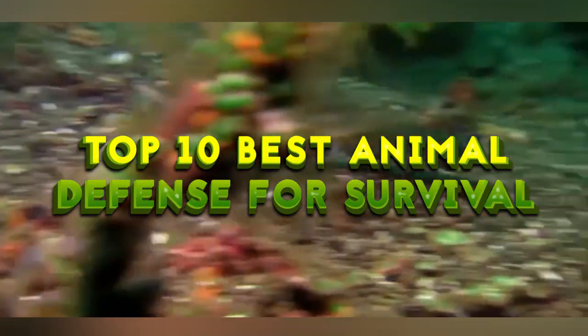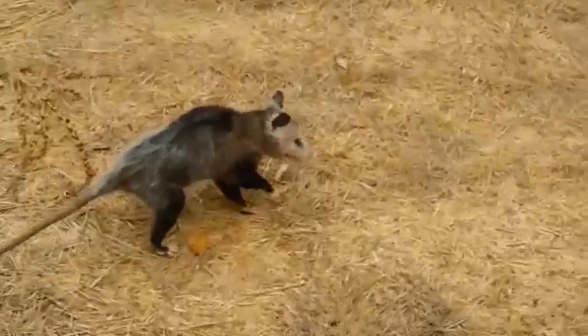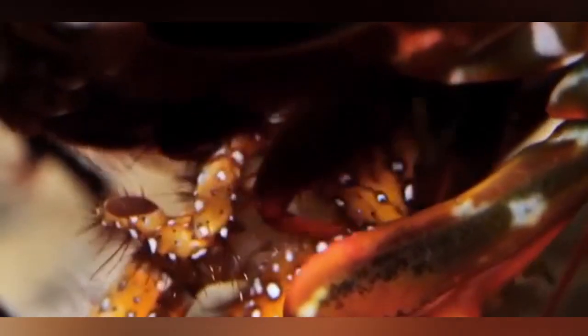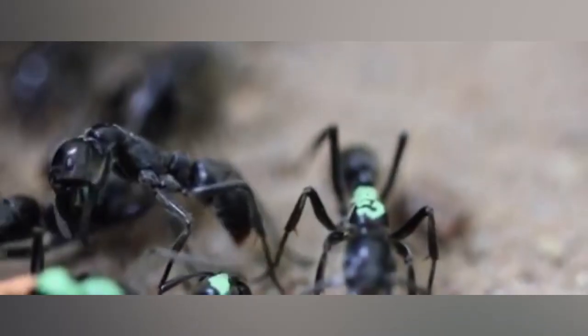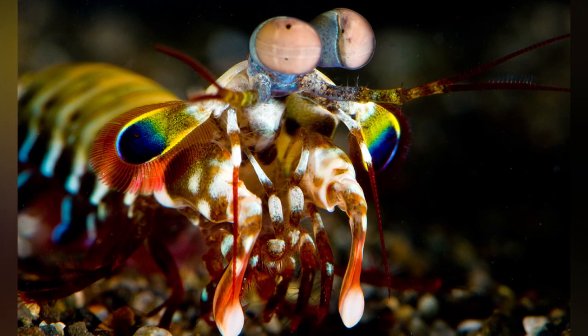In this video, we will talk about the Top 10 Best Animal Defense for Survival. In the wild, every day, some animals are faced with a fight or flight situation. To be able to survive, animals and insects naturally develop their own defense mechanisms and anti-predator adaptations just to survive when the stakes are high.